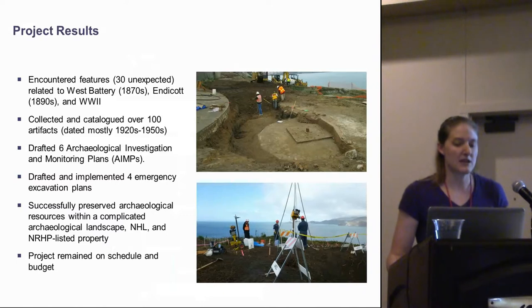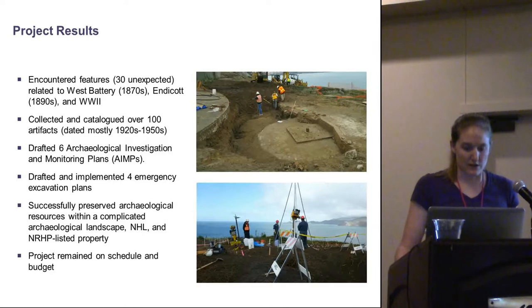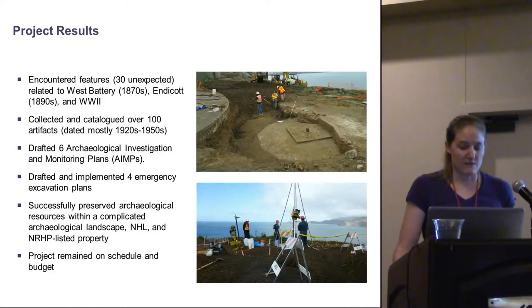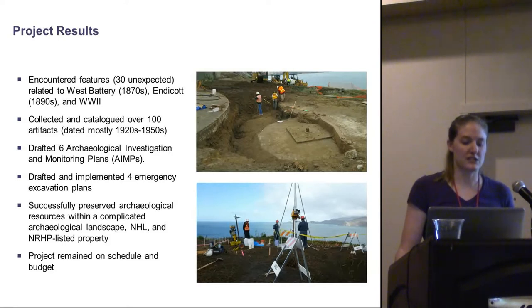To wrap things up, the project encountered a number of features — 30 of them unexpected — primarily related to the 1870s West Battery phase, Endicott era from the 1890s, and World War II. There were over 100 artifacts collected and catalogued, dating mostly to the early to mid-20th century. Six archaeological investigation and monitoring plans were developed for these projects, along with four emergency excavation plans. In total, it represented a successful way to preserve archaeological resources within a complicated landscape — a National Historic Landmark and NRHP-listed property — while keeping the project on schedule and on budget.